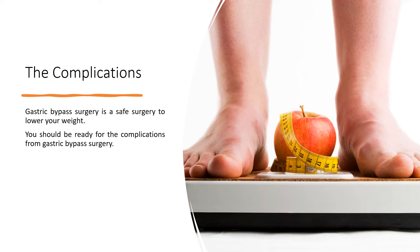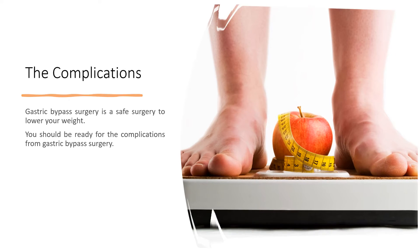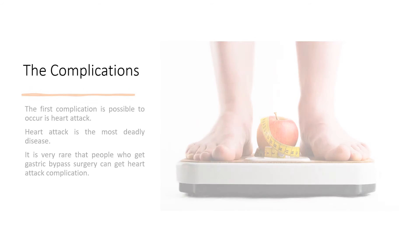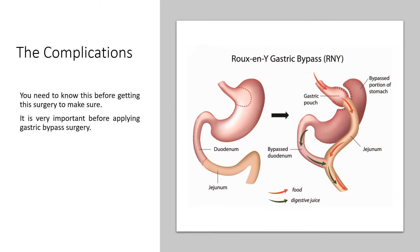The Complications. Gastric bypass surgery is generally a safe surgery to lower your weight, but you should be ready for the complications. The first possible complication is heart attack. Heart attack is the most deadly disease, though it is very rare that people who get gastric bypass surgery experience a heart attack complication. You need to know this before getting this surgery.